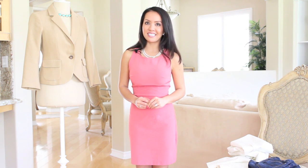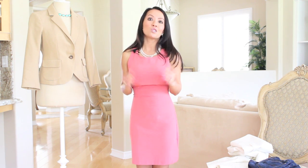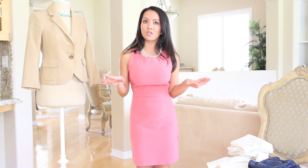Hi everyone! I'm Annie from ReallyPetite.com. On today's video, we are going to wrap up the Wardrobe Essentials series with Part 3. So whether you're petite or not, there are some wardrobe essentials that everyone must have. I've already done Part 1 and 2, so just in case you haven't seen those videos, here's just a quick recap.